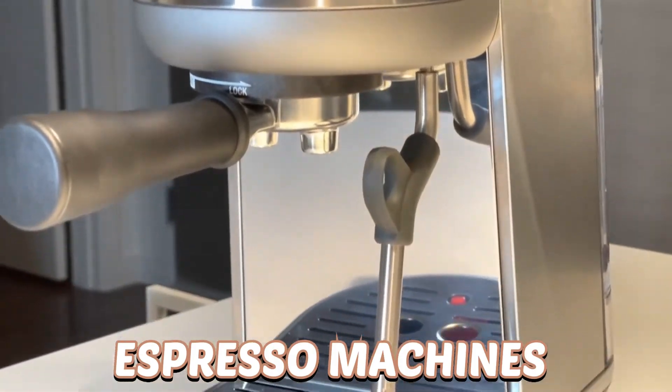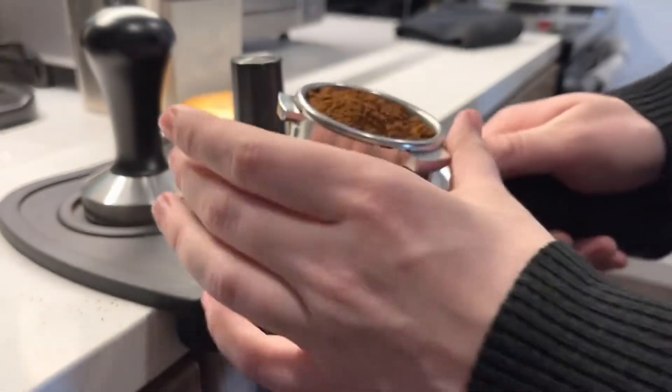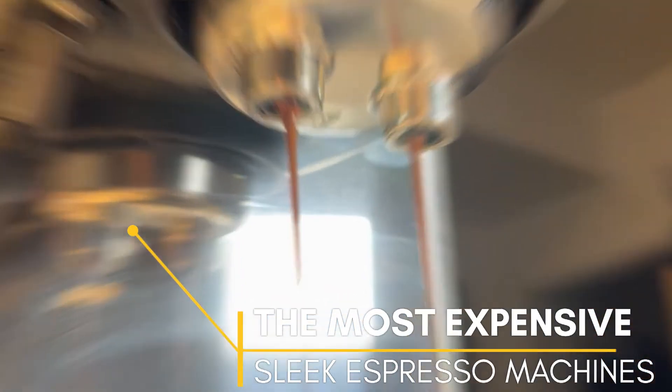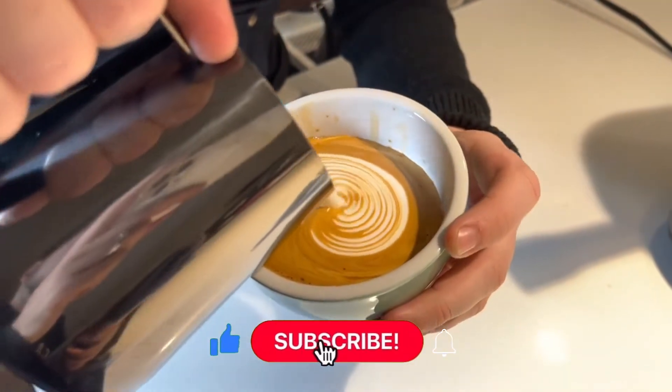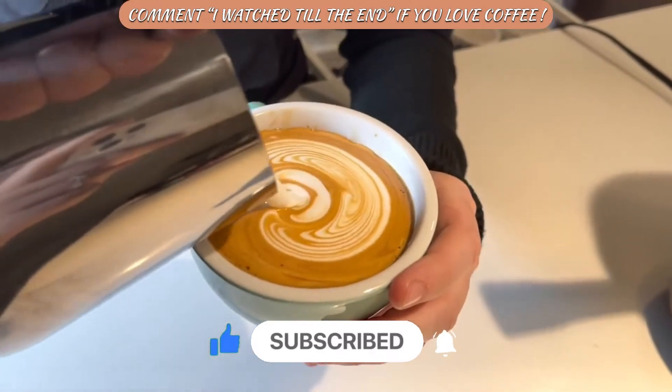Espresso machines are an underrated appliance, and the quality of espresso each one produces varies on how much each costs. In this video, we are taking a look at some of the most expensive and sleek espresso machines. But before we begin, make sure to subscribe to the channel and hit the bell icon so you don't miss out on any of our upcoming videos.